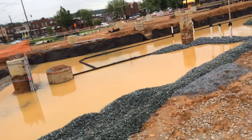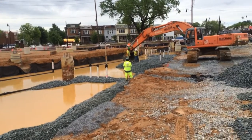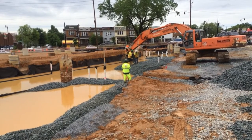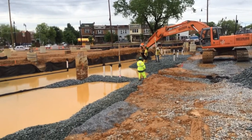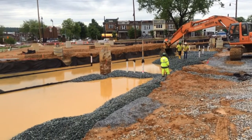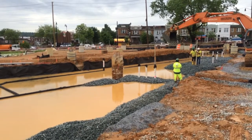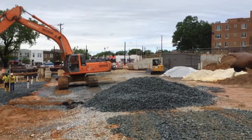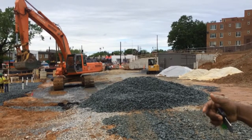What you see right here is they are installing the stone, both number 2 and number 8, which will help with drainage of the site. Beneath that you see all the conduits that are going to house the electrical system and communication systems. If you look here in the background, you'll see the track coming out of the main line from Benning Road into the site here at Spingarn.